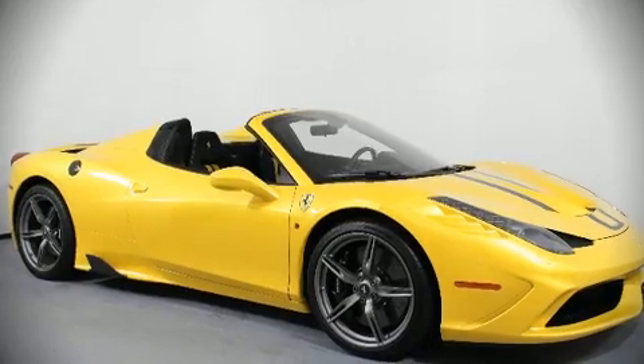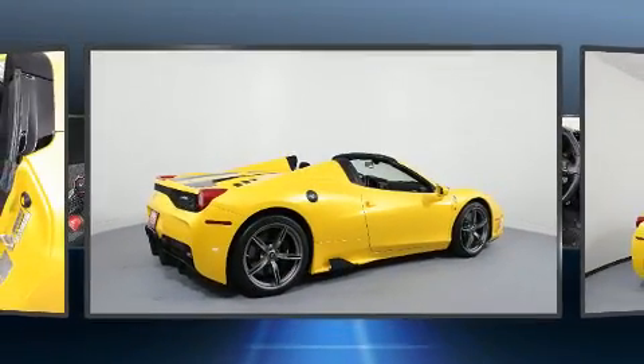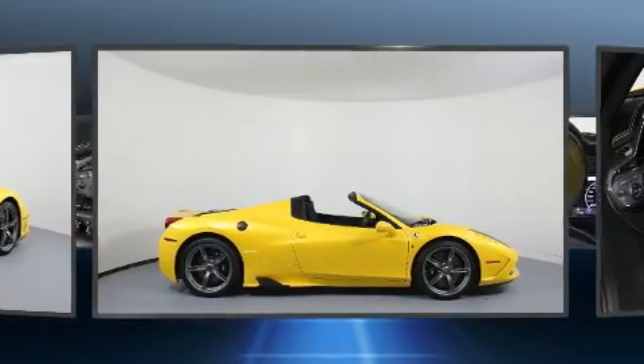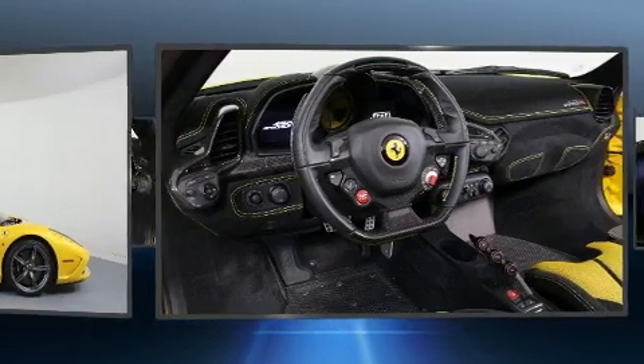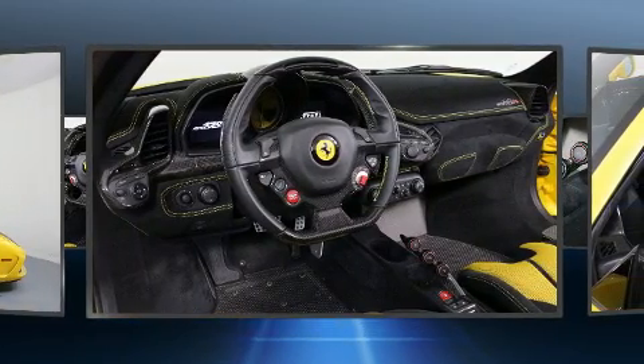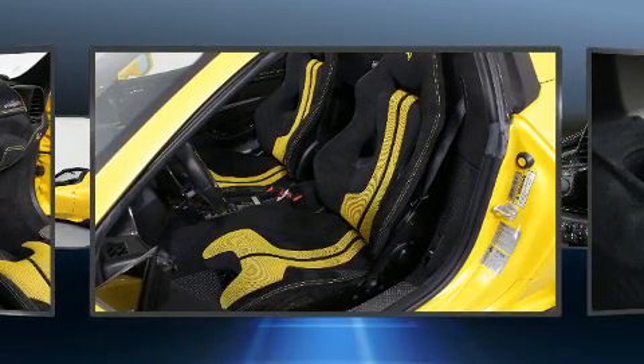Get excited about the 2015 Ferrari 458 Spider. This two-door, two-passenger convertible still has fewer than 5,000 miles. Smooth gear shifts are achieved thanks to the powerful eight-cylinder engine, and for added security, dynamic stability control supplements the drivetrain.